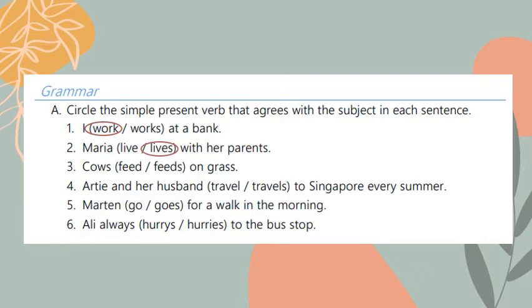Number three: cows feed or feeds on grass. The answer is 'feed' because cows is plural. Number four: Rty and her husband travel or travels to Singapore every summer. Rty and her husband is plural, so I should use 'travel', not the verb with 's'.